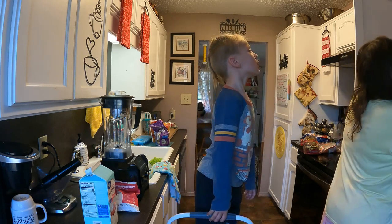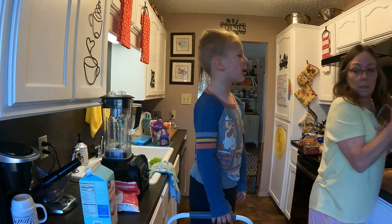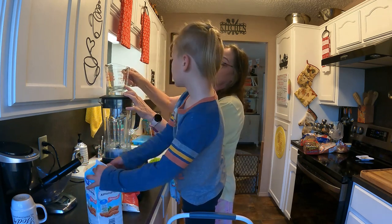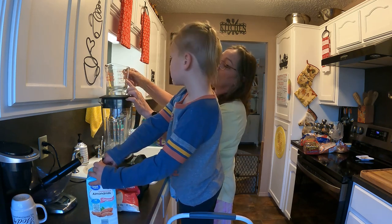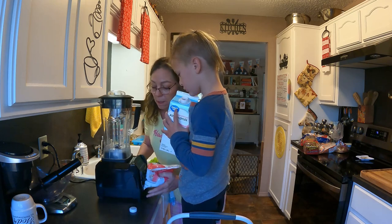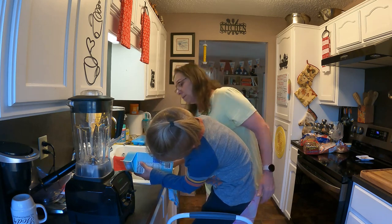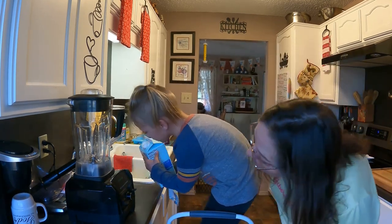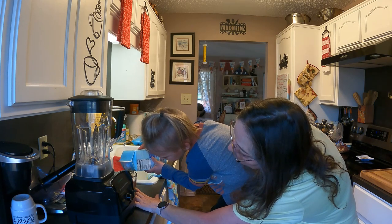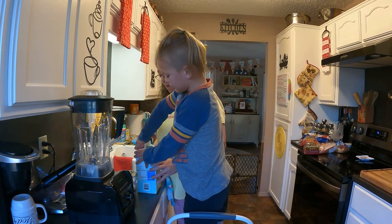Eight ounces. Okay, this is the ounce measurements, Abraham. So where is the eight ounce? If you're looking in the middle — there it is right there. So this line right here, you want to fill it up to that line. Okay, so can you carefully pour it? It's okay if it's not exact. Pour it to the eight. I don't know where the eight is. Oh, right here — see the eight? Very good, keep going. Perfect! Boy, you landed right on that eight!